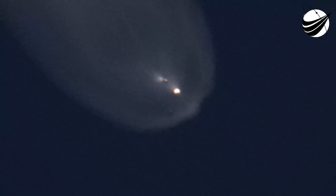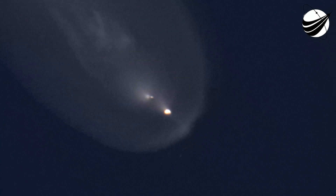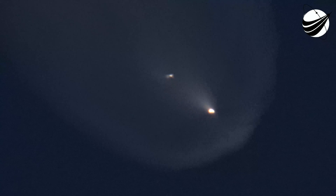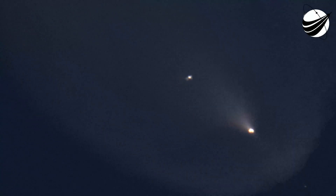T-minus 15 seconds and counting. T-minus 10, 9, 8, 7, 6, 5, 4, 3, 2, 1, ignition, liftoff.